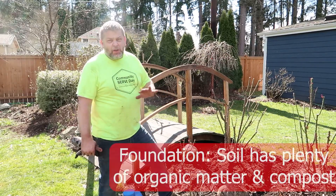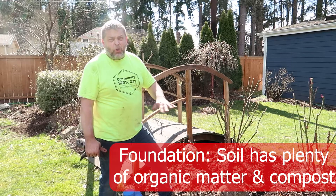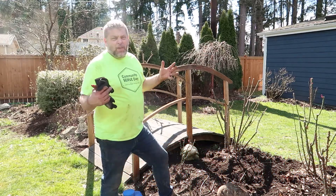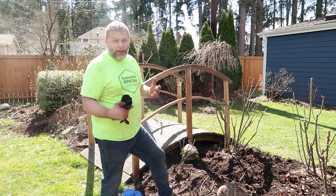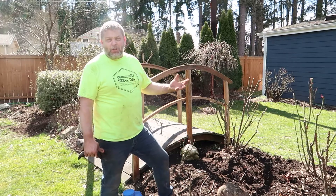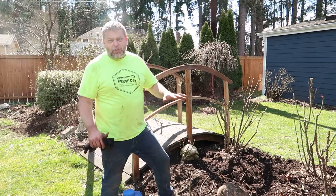With roses, I think the number one foundational thing is to give them healthy soil — as far as the compost, keeping organic matter in there, making sure that the soil is good, good drainage, that sort of thing. I think a lot of the natural elements will keep those roses going well, so I think that's foundational.